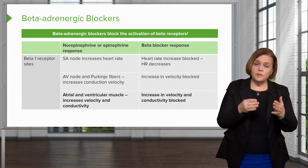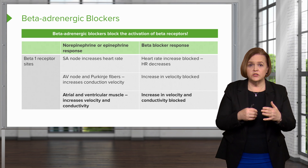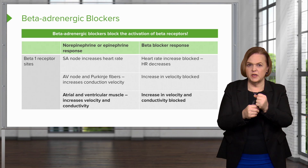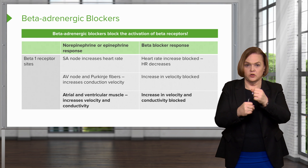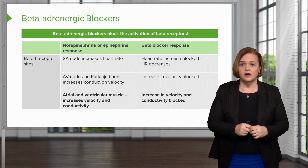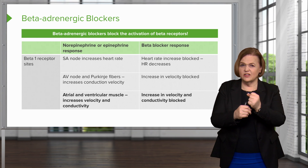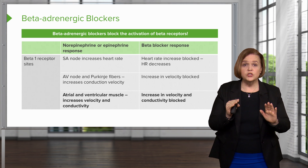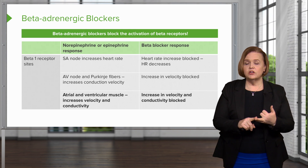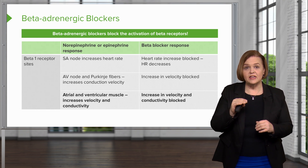If norepinephrine and epinephrine get to the beta-1 receptors on the heart, the atrial and ventricular muscle will increase in velocity and conductivity — atrium, ventricle firing really more intensely. But if the patient's taking a beta blocker, that increase in velocity and conductivity is blocked. It's not going as fast and as hard. So if the heart rate is slower and it's not pumping as hard, cardiac output is going to be diminished, and therefore blood pressure will be lower.